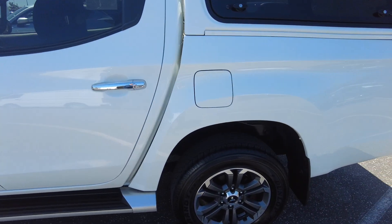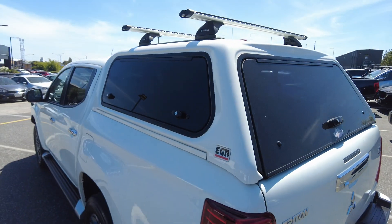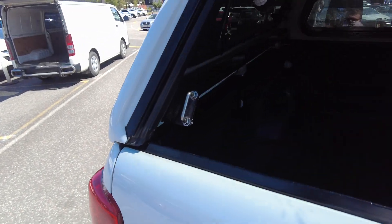On the passenger side you've got your diesel cap and the other wheels. There's an EGR canopy with roof racks — really cool. It opens up nice and easy. You've got a tub liner in there, all your tie-down points, and your genuine rubber mats and genuine liner.